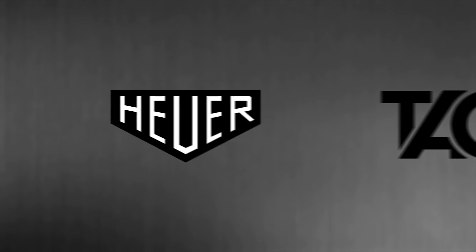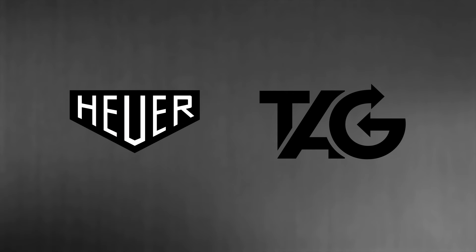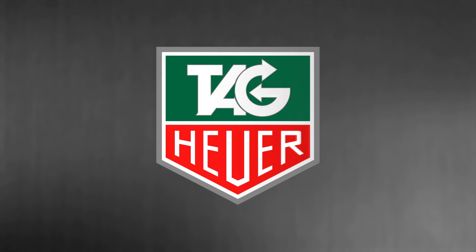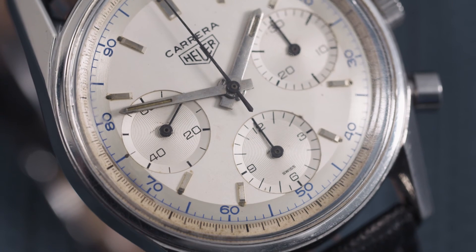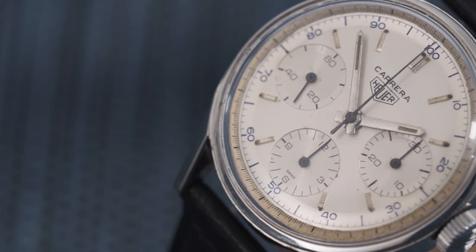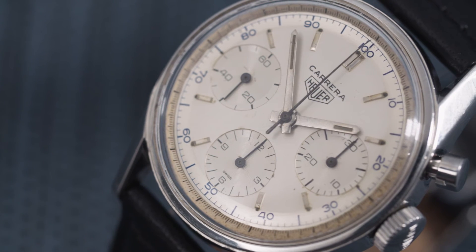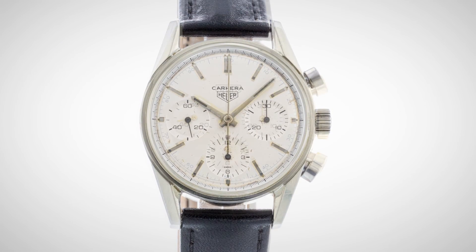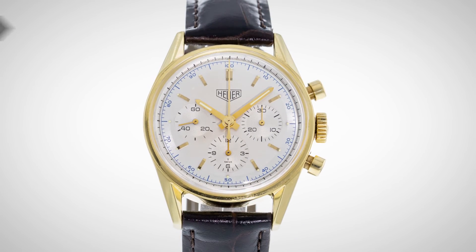Three years later, in 1985, another big transition came for the Heuer brand. Techniques d'Avant Garde acquired them, and they officially became Tag Heuer. Instead of overhauling the company, the new leadership focused on heritage and tradition — they wanted to get back to Heuer's roots and bring back the Carrera. Tag Heuer couldn't bring themselves to revive the Carrera without the man who'd brought it to life, so they approached Jack Heuer about returning to relaunch the model. He graciously agreed, and in 1996 the Carrera was reborn.